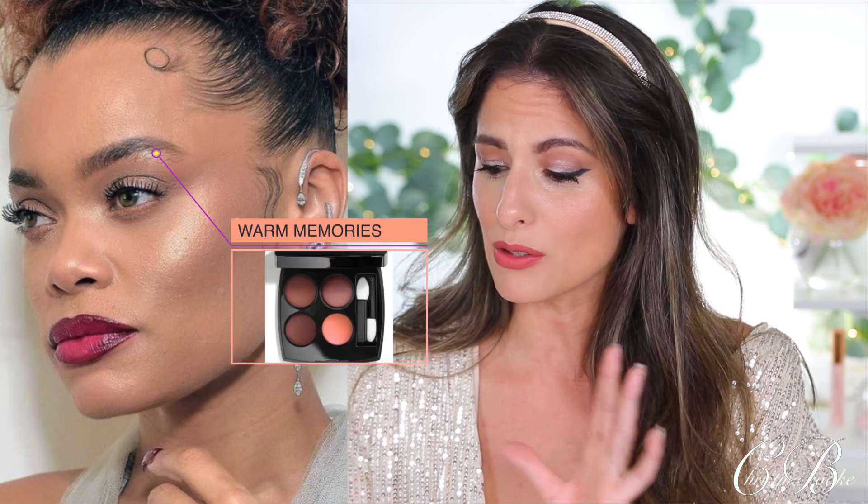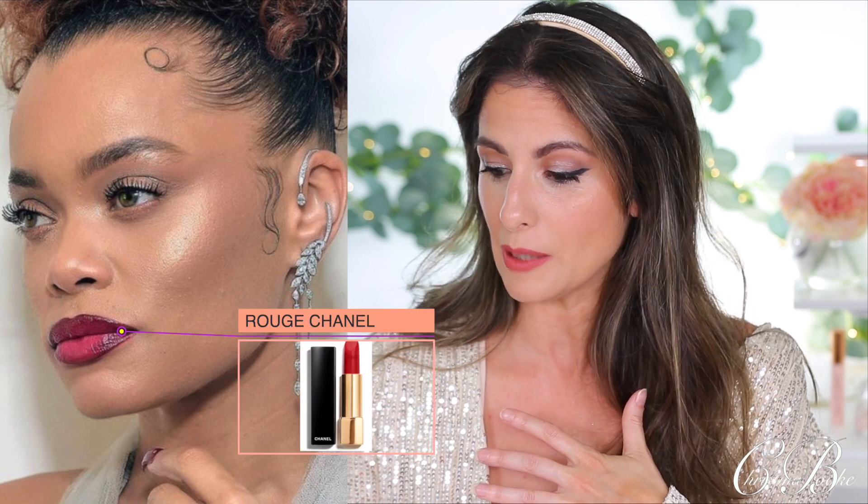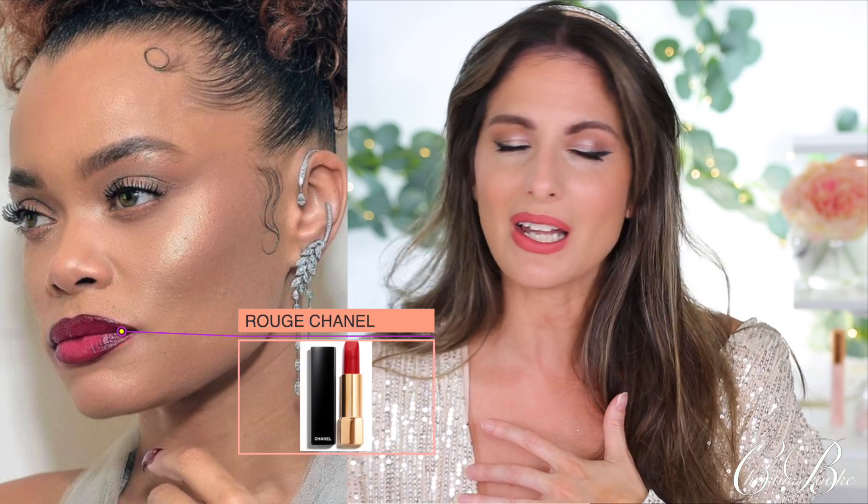Her makeup artist was Porsche Cooper. For the eyeshadow palette she used Chanel Les 4 Ombres in Warm Memories — a beautiful palette with a peachy tone, and you can kind of see a little peachy tone trend forming. For her lips she's using the Chanel Rouge Allure Velvet Lipstick in Rouge Chanel — a beautiful classic red lip that really pulled this whole look together. It looks very Chanel, very elevated. I actually shared this on my stories when it was posted because I thought it was gorgeous.